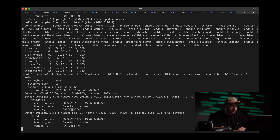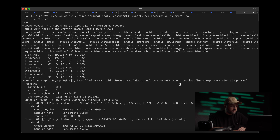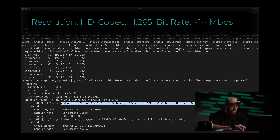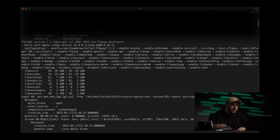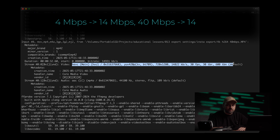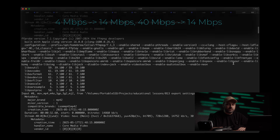Here is what surprised me: every single file got re-encoded into the exact same format — HD resolution, H265 codec, approximately 14 Mbps — and the frame rate was left unchanged. Even the lower bitrate of 4 Mbps and the highest bitrate of 40 Mbps were equalized to 14 Mbps. Instagram basically resets everything to this one standard.